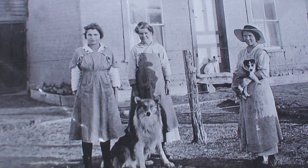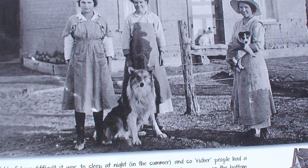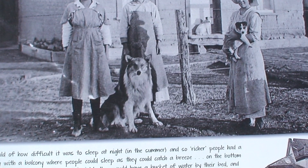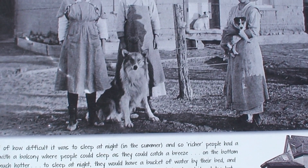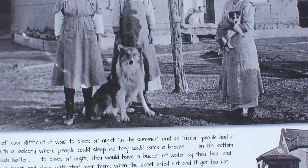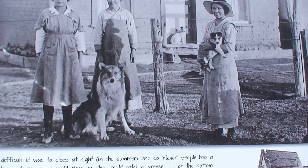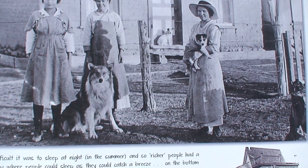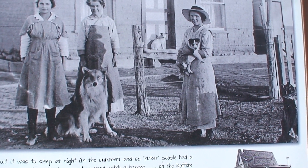It says my family told of how difficult it was to sleep at night in the summer. Richer people had a second story with a balcony where they could sleep and catch a breeze — on the bottom floor it was much hotter. They would have a bucket of water by their bed, wet a sheet, and sleep with that over them. When the sheet dried out and it got too hot, they would wake up and wet the sheet again in order to fall back to sleep. — Elsie McCallister.